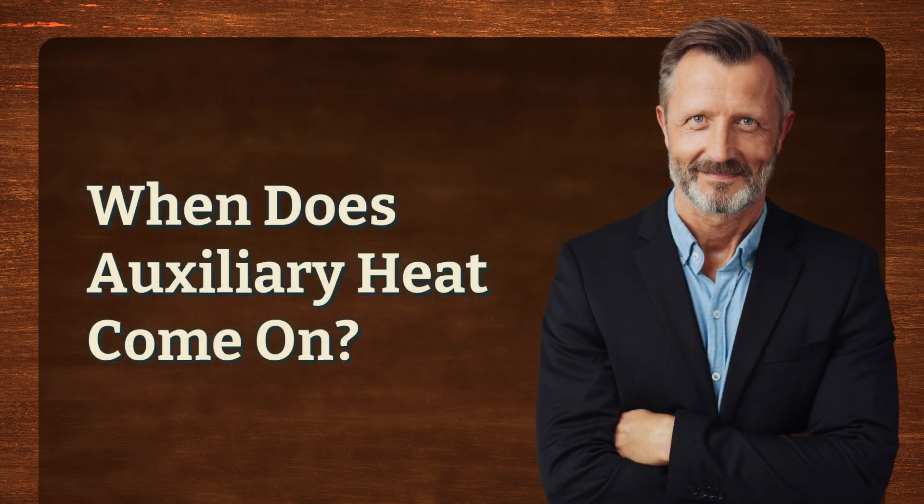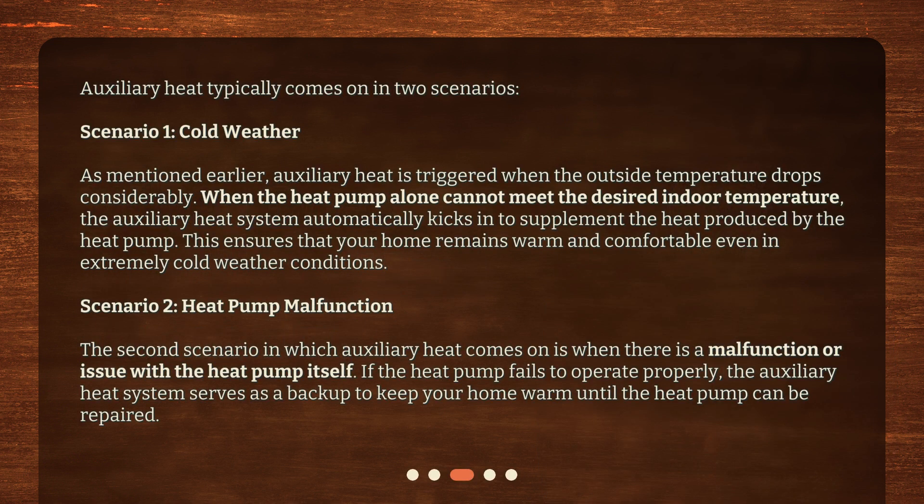When does auxiliary heat come on? Auxiliary heat typically comes on in two scenarios. Scenario 1: cold weather. As mentioned earlier, auxiliary heat is triggered when the outside temperature drops considerably. When the heat pump alone cannot meet the desired indoor temperature, the auxiliary heat system automatically kicks in to supplement the heat produced by the heat pump. This ensures that your home remains warm and comfortable even in extremely cold weather conditions.